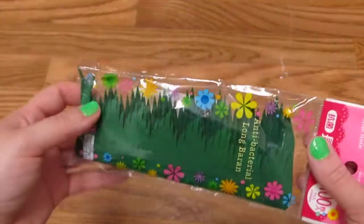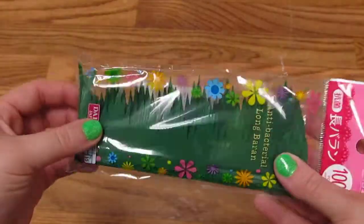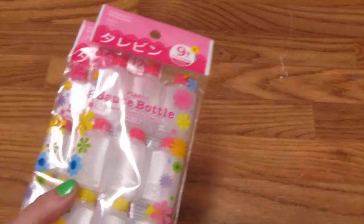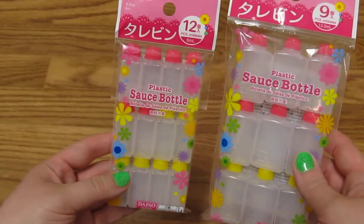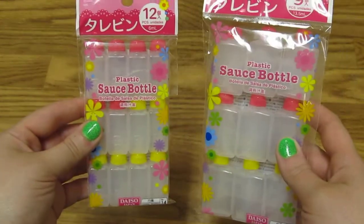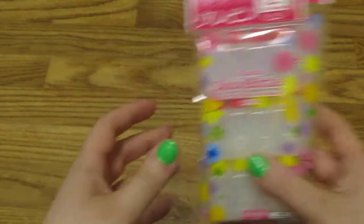I got a lot of stuff for bentos at Daiso because that's always stuff that I need. I can get it online but it's just so much cheaper to actually get it in the store. I got some of the grass divider stuff — super cute, I need a big package of it. I also got a couple of different sauce bottles: the really tiny ones and then some medium-sized ones too.